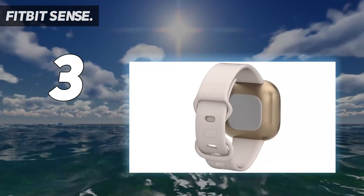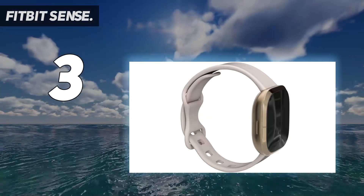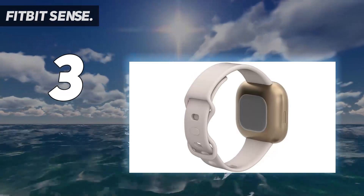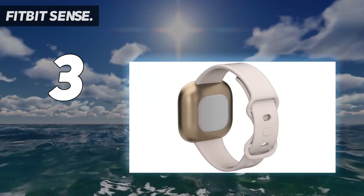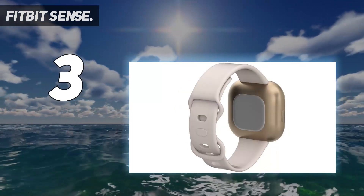It was recording steps even though we told the device we were taking part in a cycling activity. Otherwise, the Fitbit Sense is a superb watch that's easy to recommend. If you're looking for a device that offers similar features in a more compact package, the Fitbit Charge 5 also includes the same stress tracking sensor.